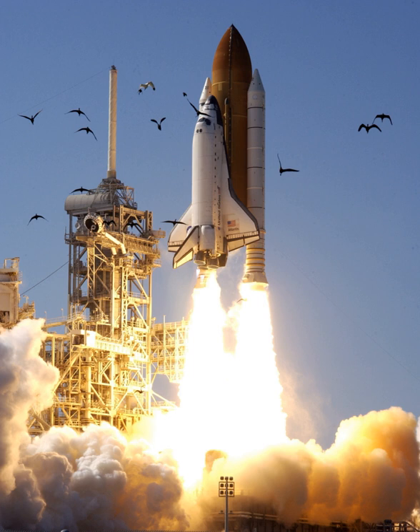During the next shuttle mission, STS-111, the Mobile Base System was mounted to the mount. This Mobile Servicing System allows the Canadarm2 to travel down the length of the installed truss structure.